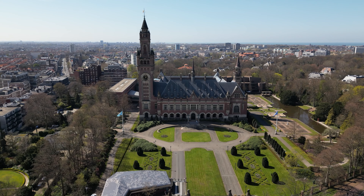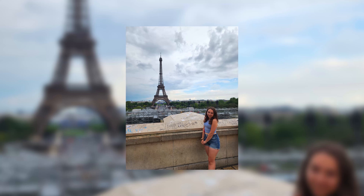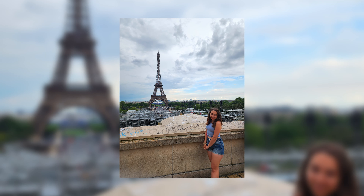A cool experience I had while studying at AAMPD was the chance to go and study abroad. I learned art history while studying in Europe. The best part about studying abroad was all the friends that I made.